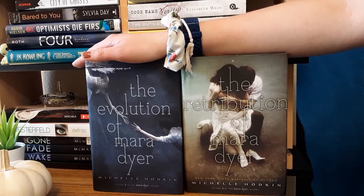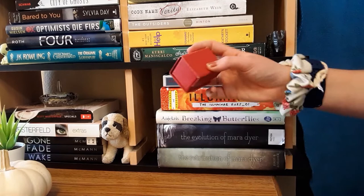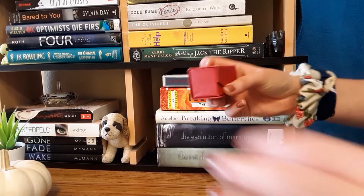On this shelf I also have this little red box with a Pokemon chip counter thing inside — my boyfriend got it for me. It kind of just sits on my shelf because I think it's cute.